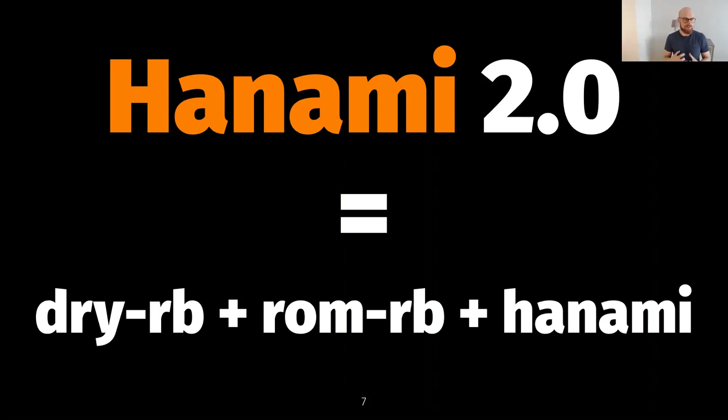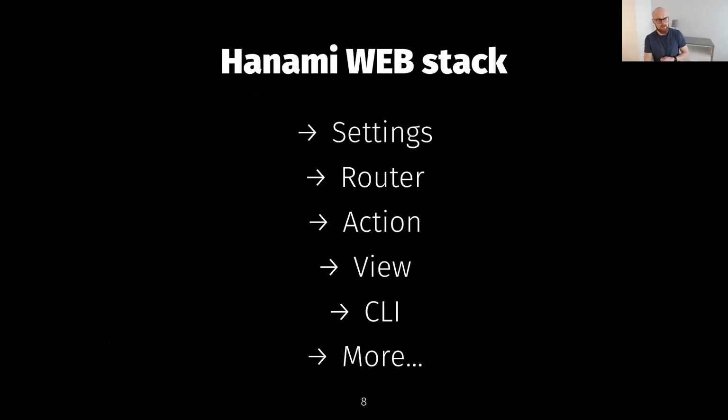Essentially, Hanami 2.0 is a very close collaboration between people who have been working on DryRB, RomRB, and also Hanami. Long story short, this is how it happened, and here we are today.